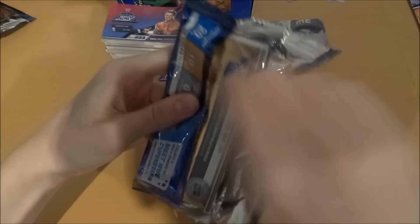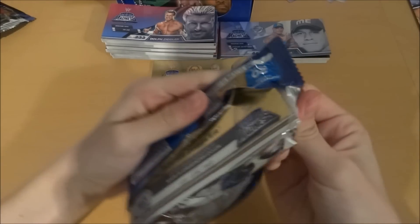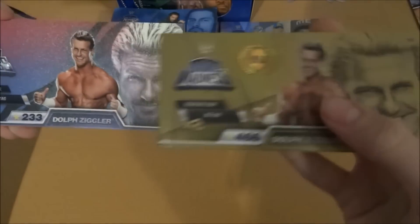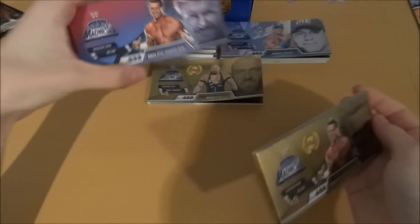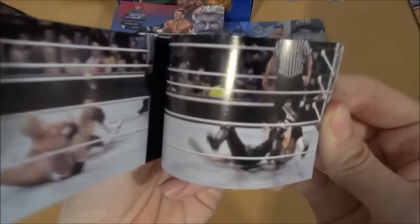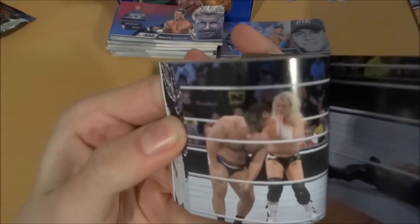Got another gold edition here. Oh my god, no way — it is Dolph Ziggler again, the one we literally just pulled. He's got the same picture on the front but the back one's a bit more cheesy. Obviously it's the Zigzag. The gold ones really do feel really smooth, same with the Titaniums. Now we're even on Titaniums and gold editions — can we get any more of those two?